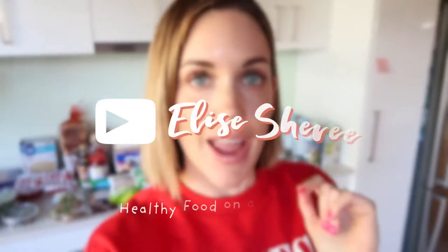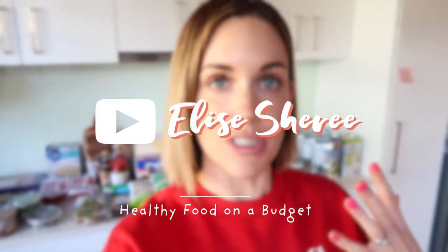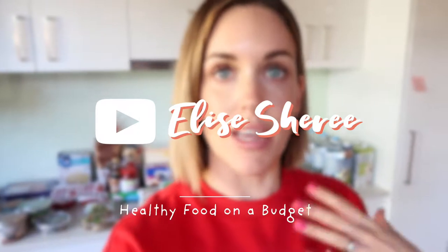Hey guys, welcome back to my channel. Today I wanted to give you a really quick Aldi grocery haul of all the things I just picked up from Aldi. This week I ended up just really getting food and a few things to set up for Adriene's birthday party which is coming up this weekend. I didn't really have to get any cleaning products because I was up to date on all of that stuff. So I really hope you enjoy watching this quick Aldi haul.